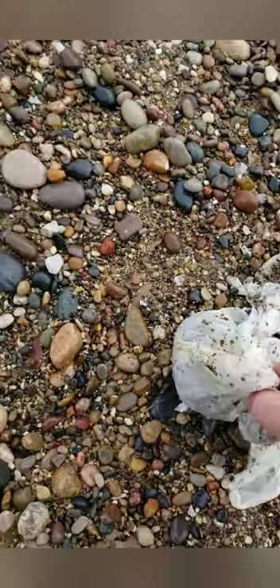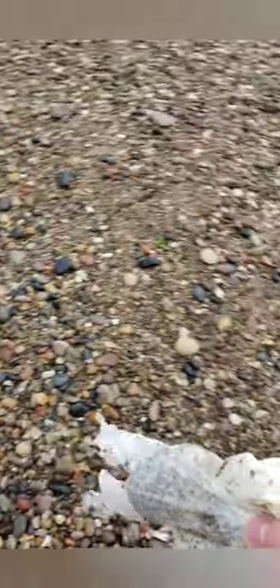See this trash? Pick that up — get that off my beach.